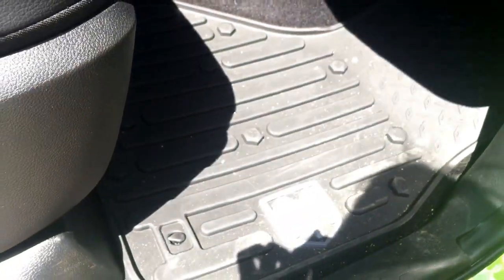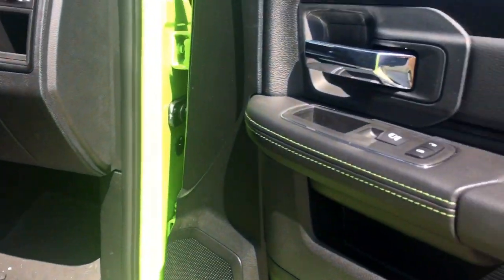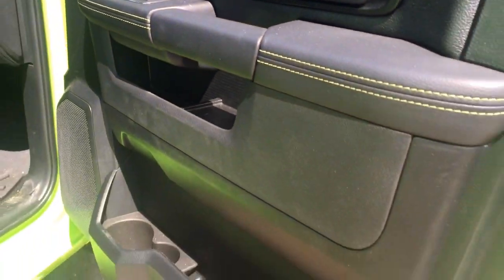Down in here you have a compartment for storage and dual glove boxes, again with that lime green sport detailing. There's that nice tight rubber floor mat on the floor. You also have your power locks, windows, and compartments for storage on the passenger side as well.